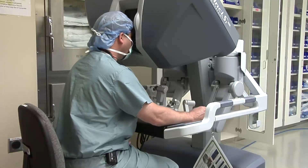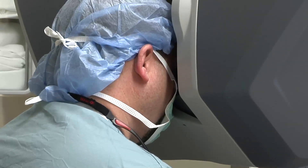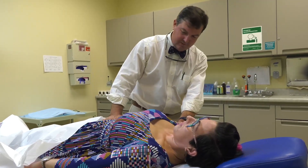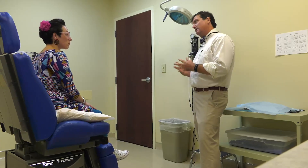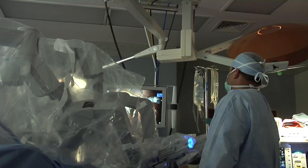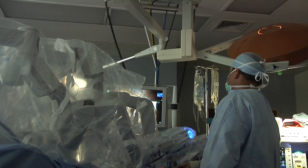The robotic surgery system allows us to see a little bit better. We can treat more patients with larger hernias using smaller incisions. We are able to separate those muscle layers on the inside through the small incisions, and you put a piece of mesh in between the muscle layers.